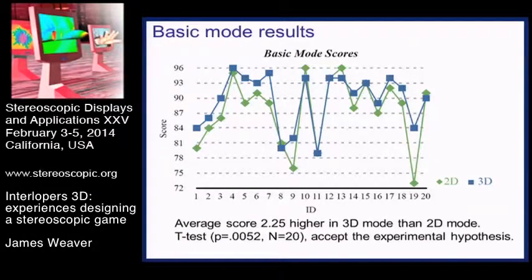In the basic game mode, we saw a reasonable difference between the 2D and 3D scores, but not a huge one. There were 2.25 out of 96 score higher in 3D on average than in 2D. Running a t-test on that showed it was a reliably significant difference. So we could accept that the game was easier to play in 3D than 2D, if not by a huge amount. The green line shows the 2D scores and the blue line the 3D scores.